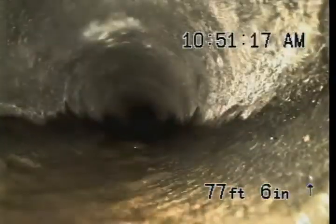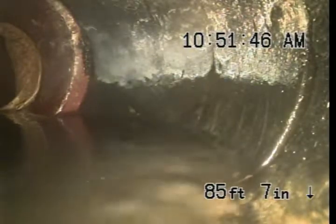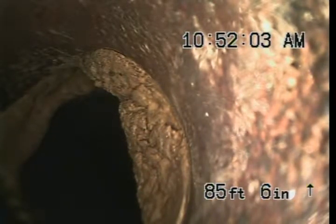Here you can see we have some larger blisters as we're going through. You can see — we'll pull back just a little bit — this is our connection to clay tile. You can see it's slightly offset. We are going to try and see if we can push through. We believe this is the connection to the city main. At this point we are going to go ahead and locate this area. We do believe it's possibly out into the street.